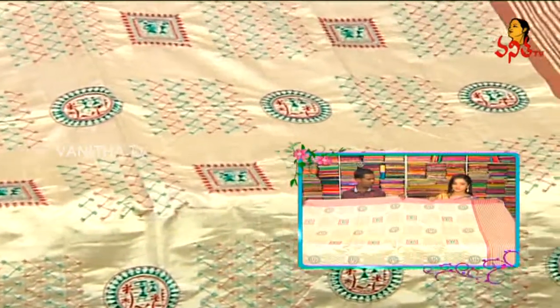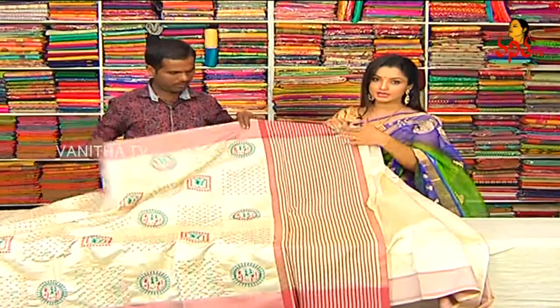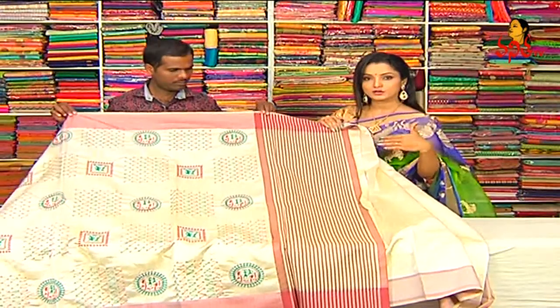We have a lot of embroidery. We have a brown color stripe. We have a cream color — half-white, half-white opposite color combination.